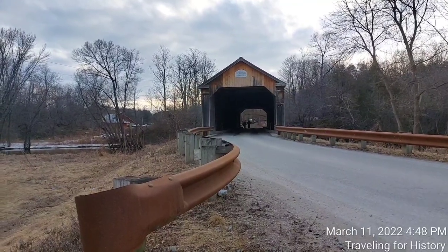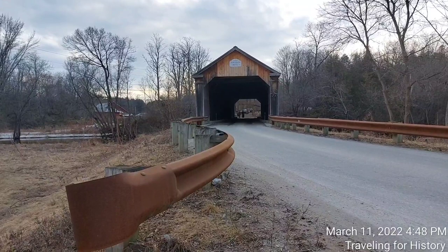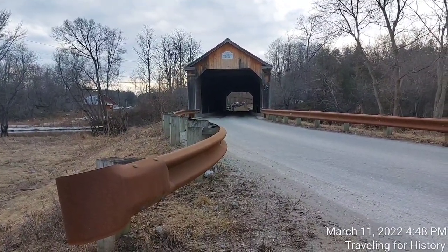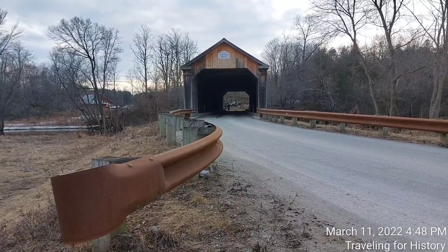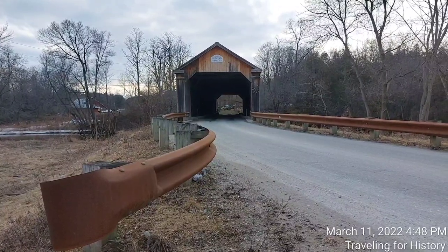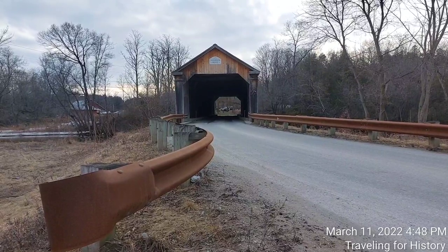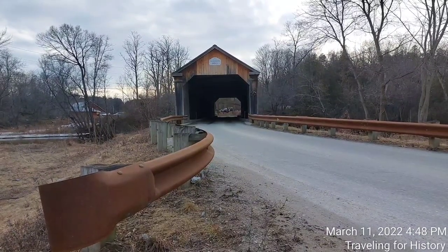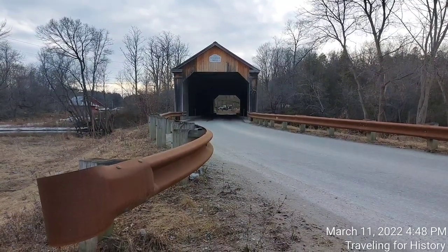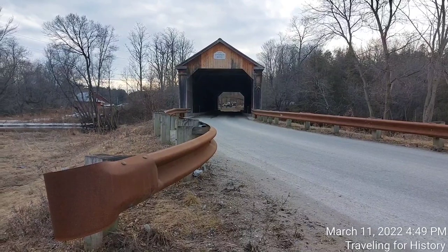The Sanderson covered bridge is a historic covered bridge which carries Pearl Street over Otter Creek in Brandon, Vermont. Built about 1840, it is one of Vermont's oldest covered bridges and is the only remaining 19th century bridge in Brandon. It was listed on the National Register of Historic Places in 1974. The Sanderson covered bridge is located about 1.3 miles or 2.1 kilometers west of Brandon's village center on Pearl Street.